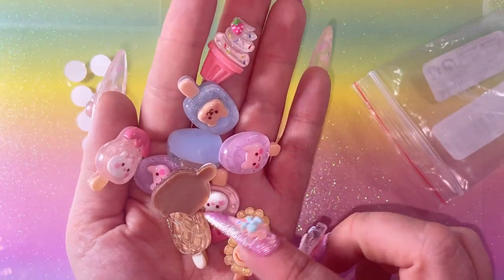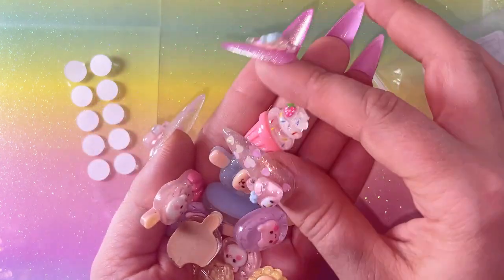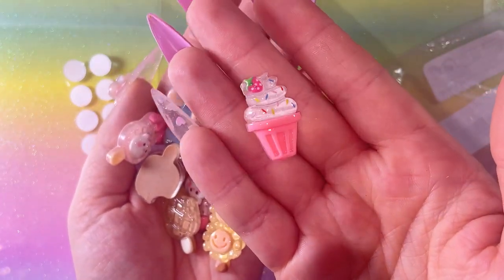You get ten again - oh look at that one! Oh, little sprinkles! So cute.